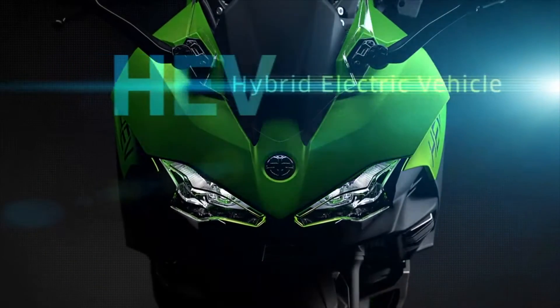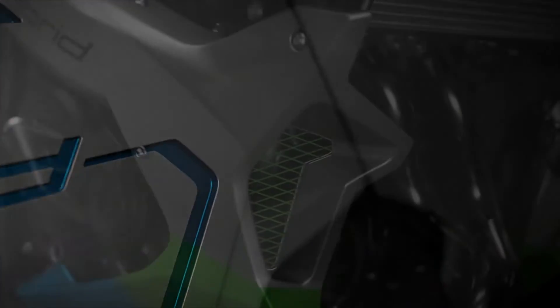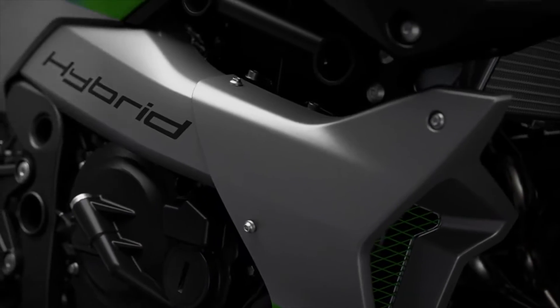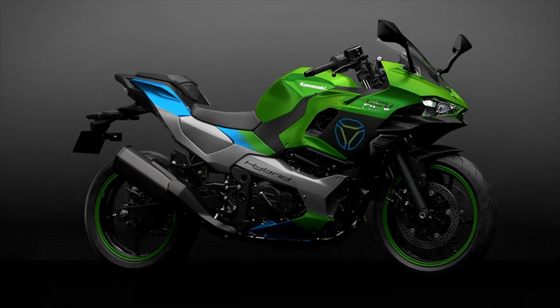Kawasaki's hybrid model, which is expected a year later in 2024, has only been revealed as a fully faired Ninja model so far. It is expected to run the 400cc parallel twin engine, with the electric motor backing it up, and the battery being charged by the engine.